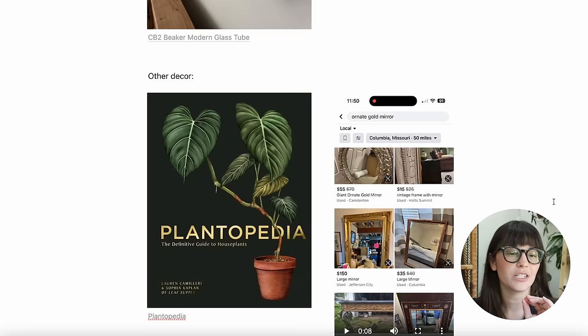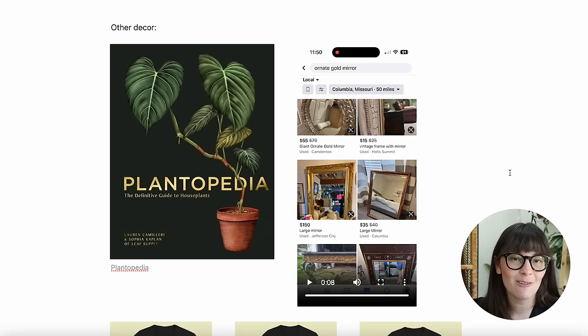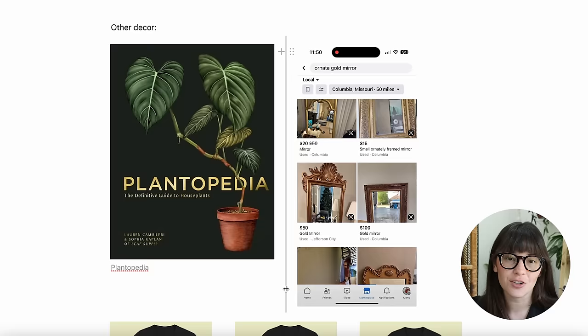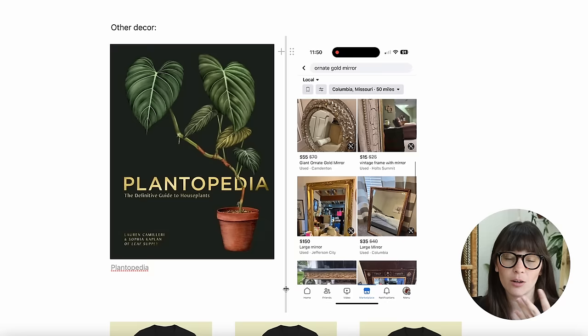As far as other decor, there's this book called Plantopedia — just the cover alone is perfect for this aesthetic. It's dark and features a dark-leaf plant, so it would be a great addition to your dark witchy plant room, maybe on the coffee table. I also quickly want to show a Marketplace search for 'ornate gold mirror' — so many options even in my small town. Thrifting ornate frames is very, very easy to do.